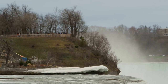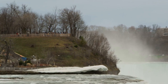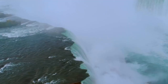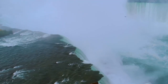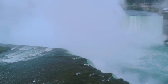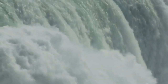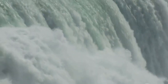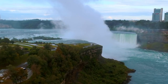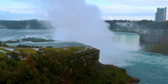Did you know that the Niagara Falls is the fastest-flowing waterfall in the world, with over 6 million cubic feet of water rushing over its edge every minute? This thunderous spectacle straddling the border between the United States and Canada is a testament to Mother Nature's raw power and beauty. Formed over 12,000 years ago at the end of the last Ice Age, the Falls have carved an impressive path through the landscape, creating a geological masterpiece that continues to evolve even today.